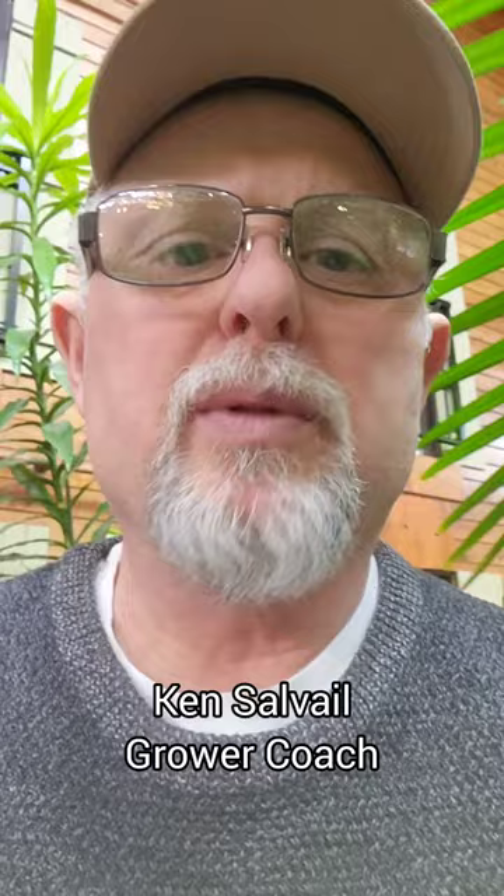Hey there everybody, we're just out here in one of our tropical plant installations, checking plants and distributing some beneficial insects. We have some cryptolaemus today that we're introducing to some of these plants.